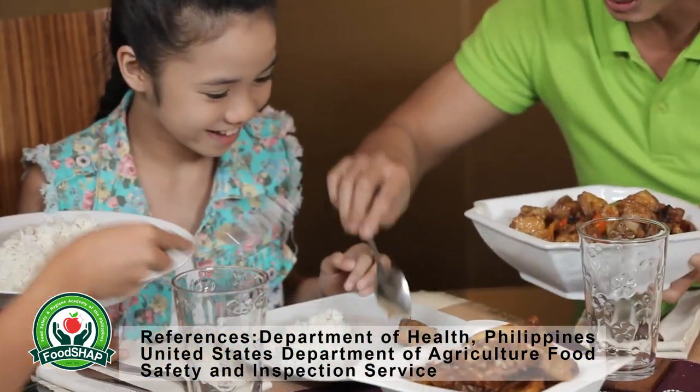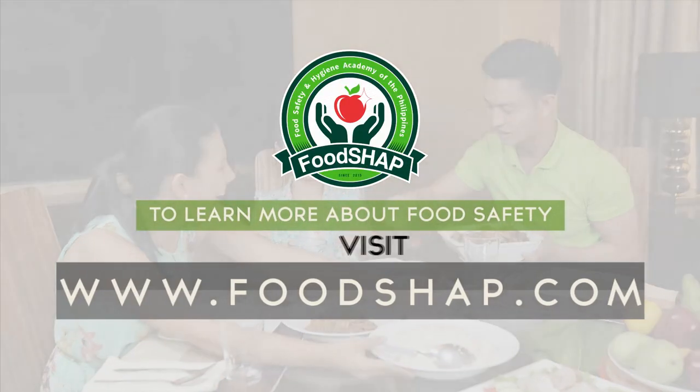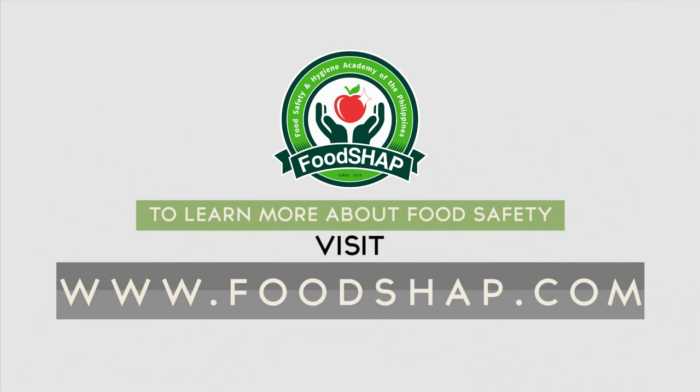To learn more about food contamination, visit www.foodshop.com.